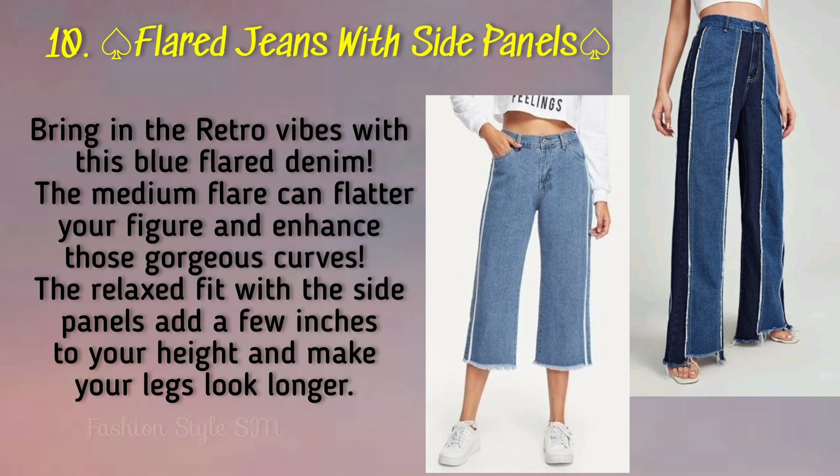And next is flared jeans with side panels. These are flavored jeans — very beautiful. They have already been given side panels because of which they look so much amazing.